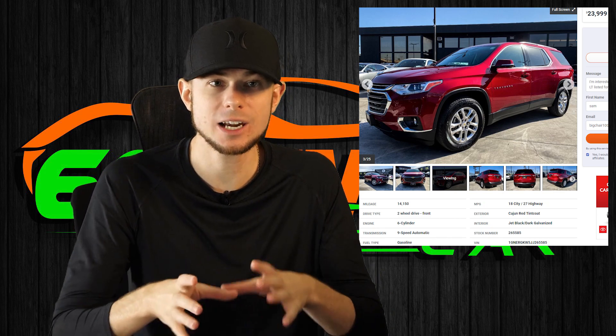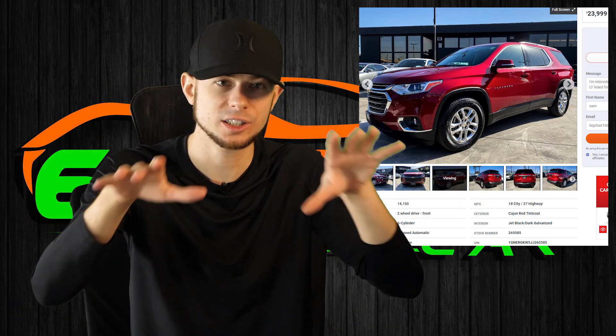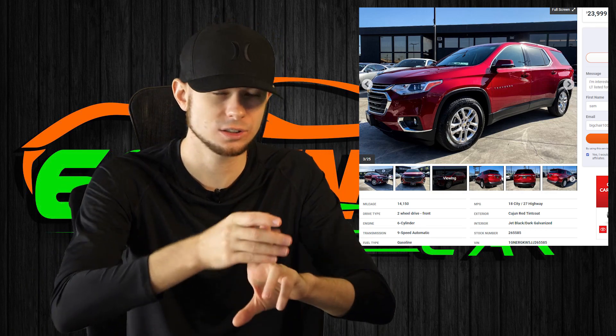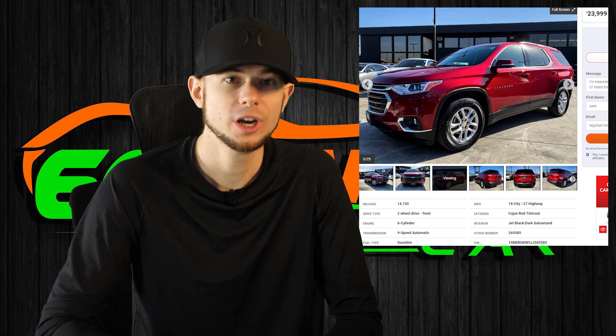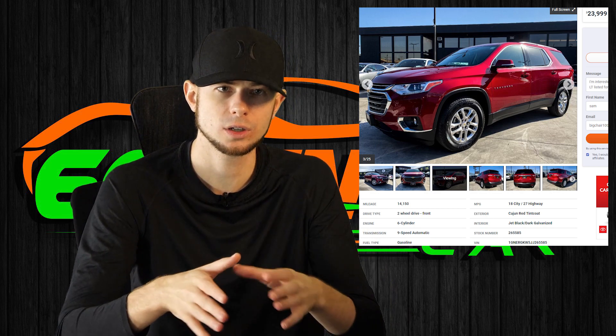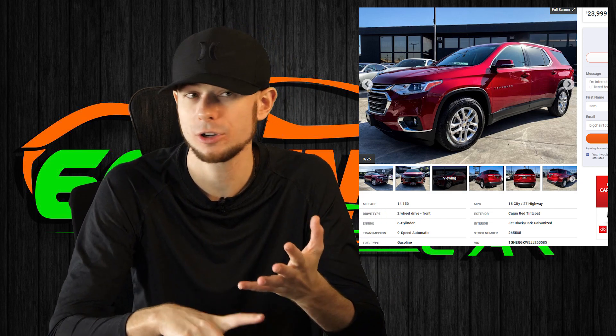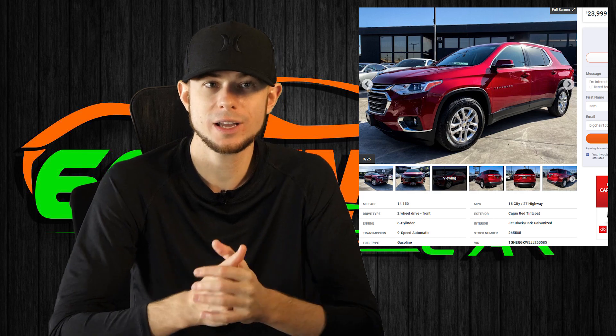For those of you that want to buy a rebuilt title car, don't overpay for it. It needs to be 30% below market price — not below KBB, not below MSRP, but 30% below what everybody else is selling it for. If a clean title version is selling for $24,000, 30% below that puts you at $17,000. That's a realistic price. If you want to do the work yourself, buy from an auction. I teach all that in my training program at 60minutecar.com.